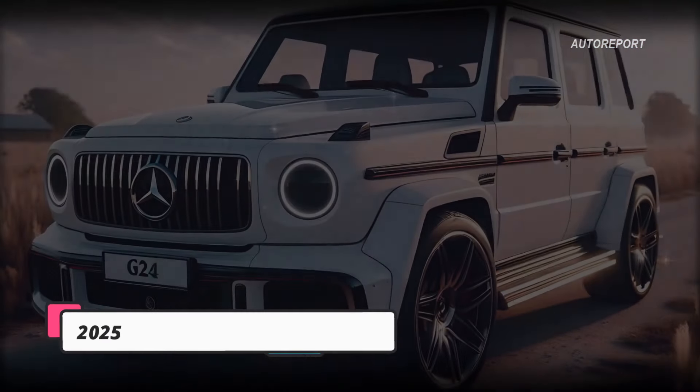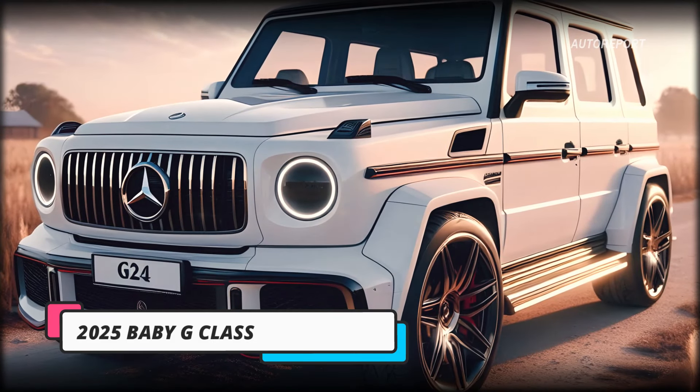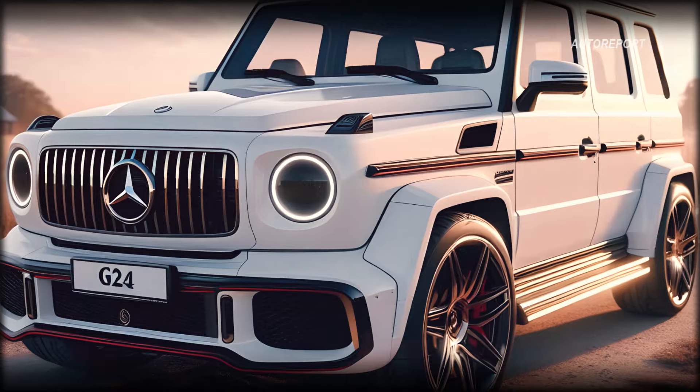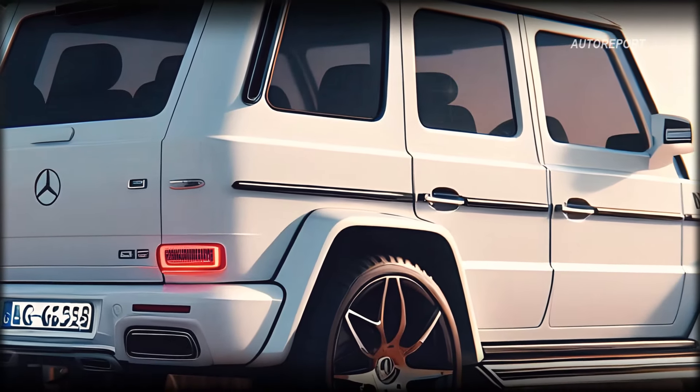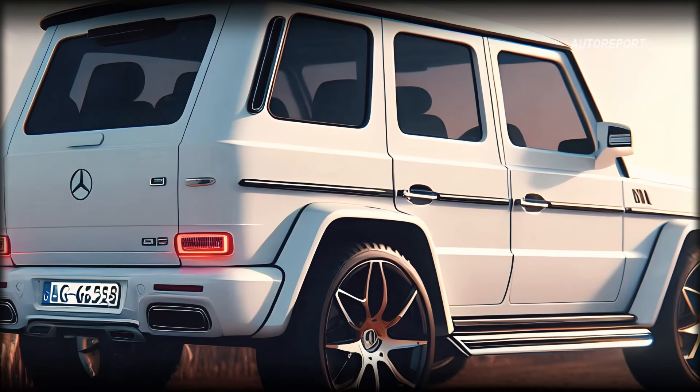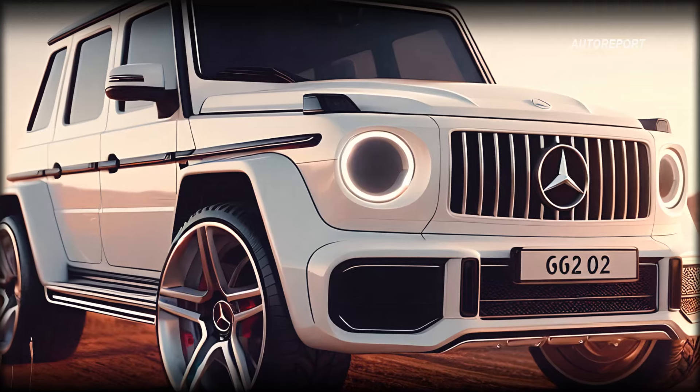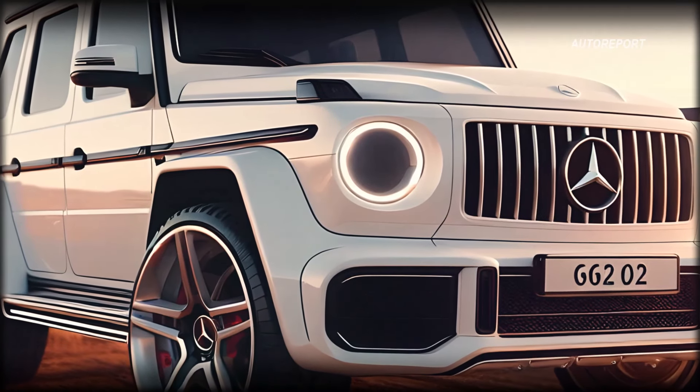In terms of pricing and availability, details are still under wraps. However, analysts anticipate production to commence in late 2025, with a sales launch expected in the first quarter of 2026. While the starting price is estimated to be around $60,000, it could vary depending on factors like size and battery options.